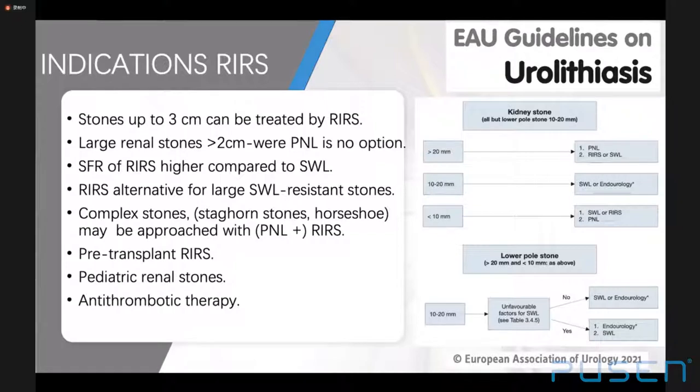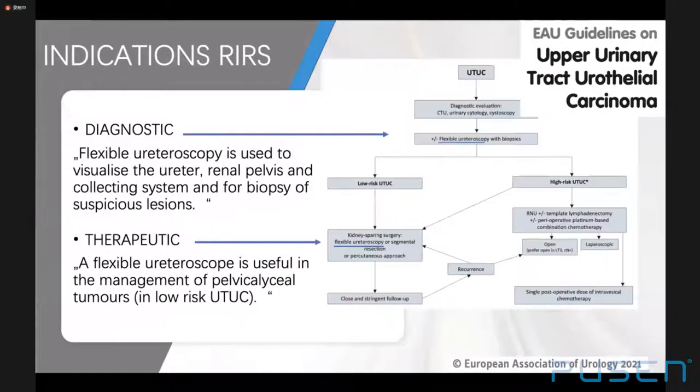RIRS is an increasing indication for pediatric stones, especially with small instruments. In anticoagulated patients, RIRS is the only treatment option as shockwave lithotripsy and percutaneous nephrolithotomy are contraindicated. EAU guidelines on upper urinary tract urothelial carcinoma state that nephron-sparing management is the primary treatment option not only in patients with low-risk tumors, but also in those with kidney deficiency and severe comorbidities. For patients with multifocal tumors up to 3 cm with low-grade pathological findings, RIRS might become more common.